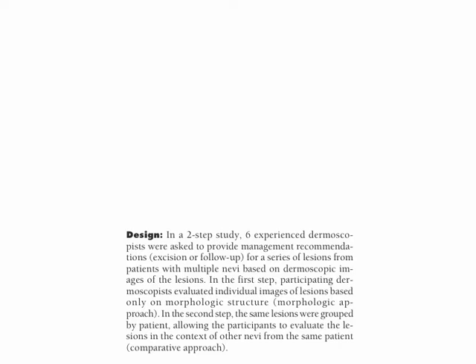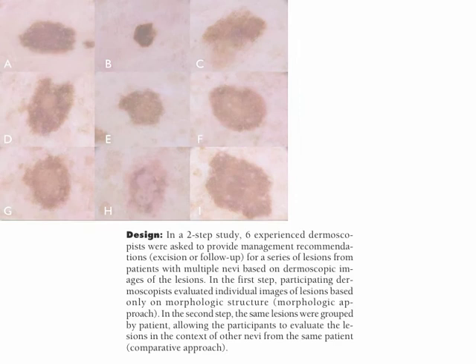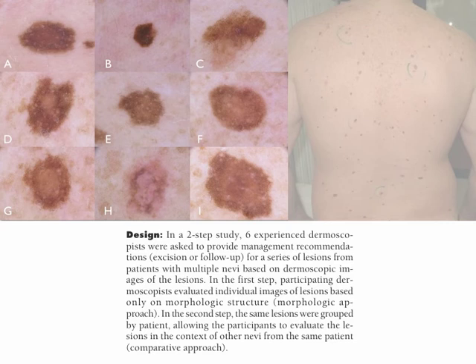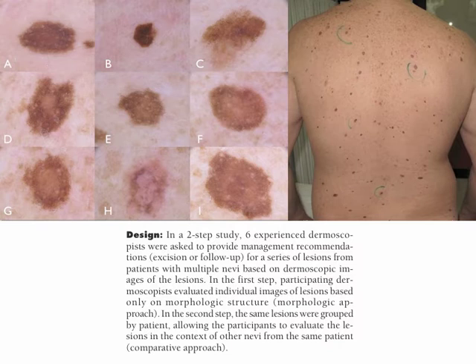In the first step, participating dermoscopists evaluated individual images of lesions based only on morphologic structures. This was the morphologic approach. In the second step, the same lesions were grouped by patients, allowing the participants to evaluate the lesions in the context of other nevi from the same patient. And this was the comparative approach.